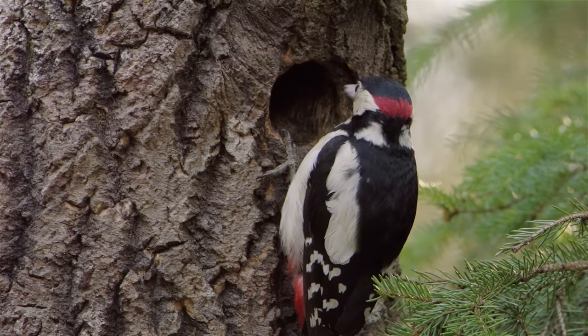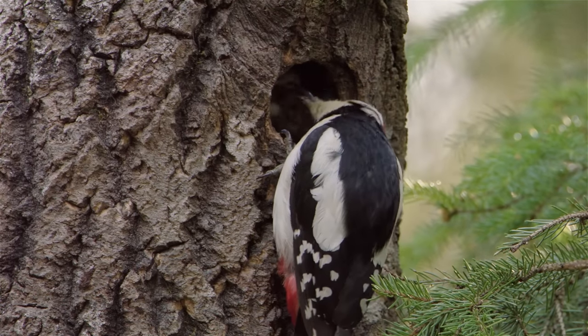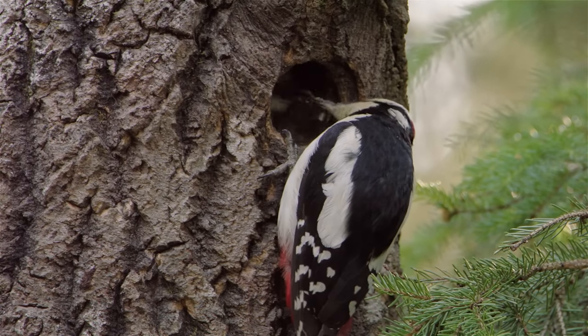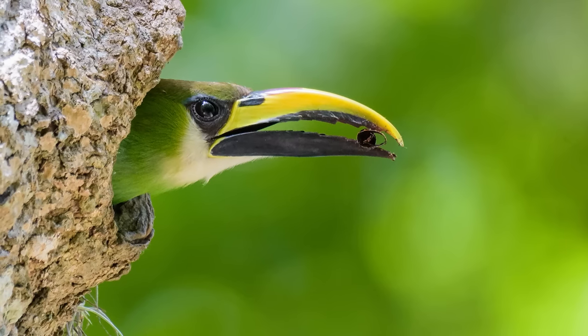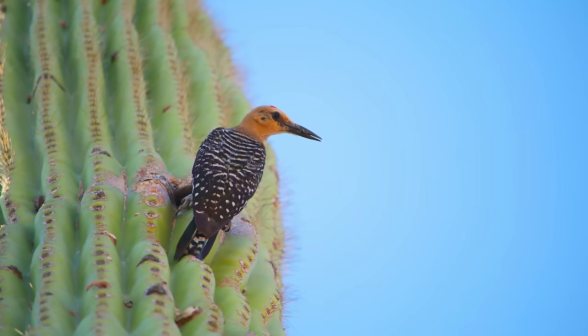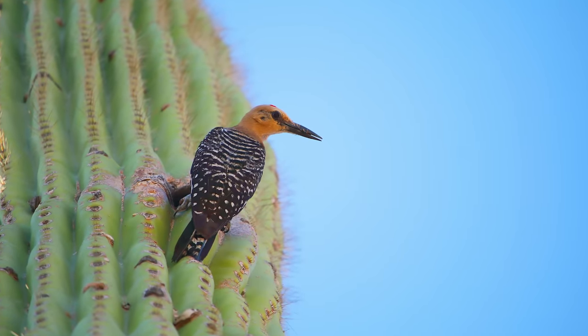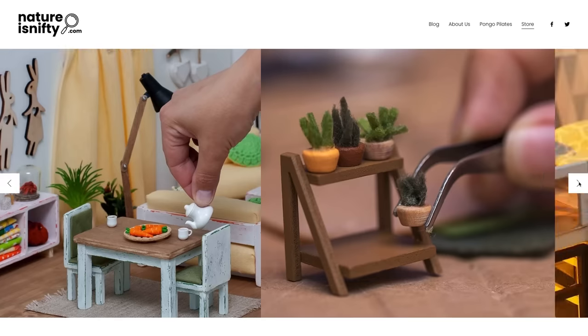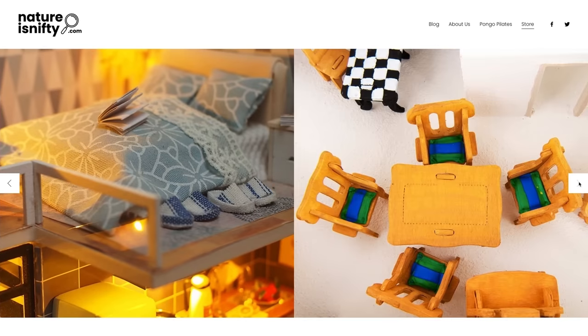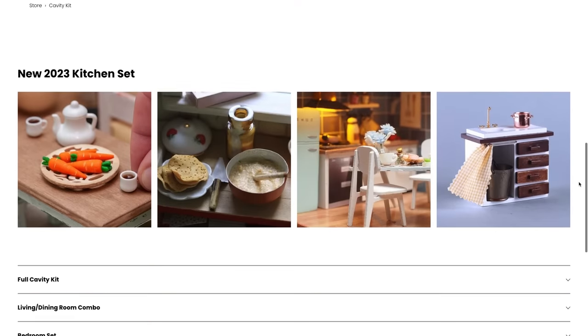The term cavity nest refers both to holes excavated by their inhabitants, and existing cavities used for nesting. Some of the most common locations for cavity nests include trees, cacti, and rocks. The inside of the nests are lined with soft materials such as mosses and feathers, but could be spruced up further with this delightful cavity kit I created using today's sponsor, Squarespace.